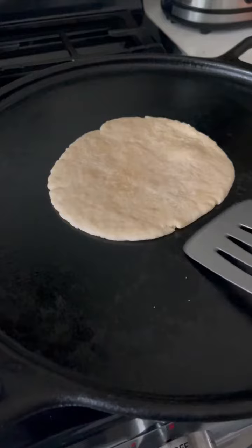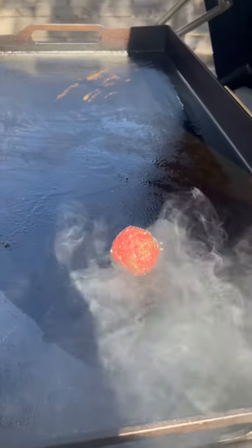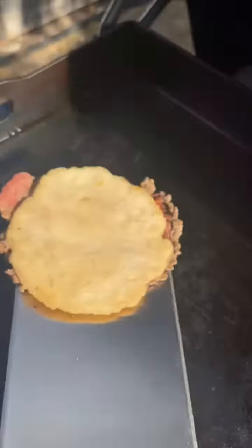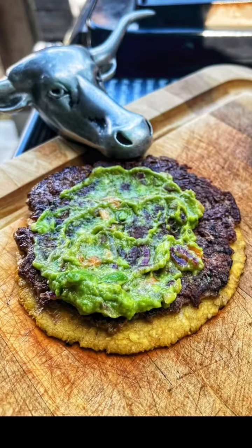First up, I made my own Big Mac sauce for my Big Mac taco, made my own flour tortilla, and then smashed a 2.5 ounce patty with that flour tortilla, flipped it, threw on a slice of American cheese, and then all the Big Mac accoutrements as one would expect. This was like eating the best part of a Big Mac taco.